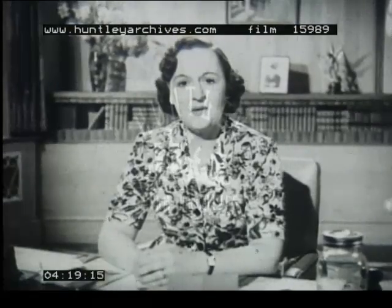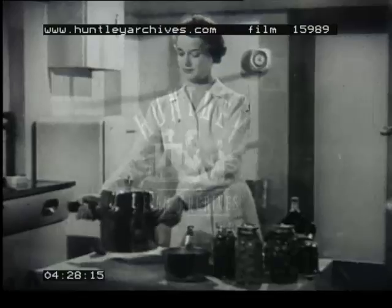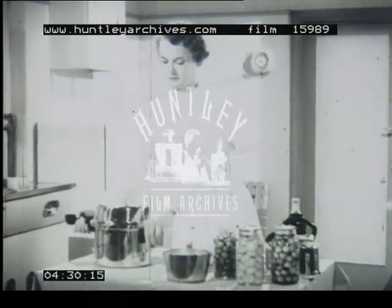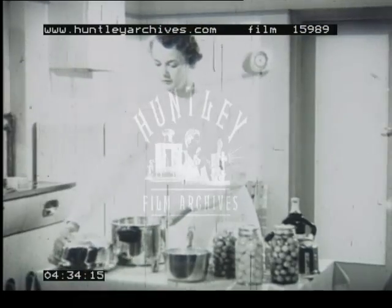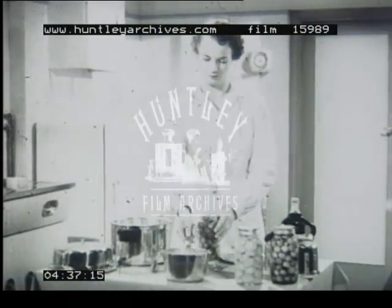And as for fruit, it's very much quicker than the old-fashioned way of bottling, and you can deal with small quantities without having to heat the whole oven. The High Dome, as its name suggests, has a specially designed high lid for bottling. This allows three improved type two-pound kilner jars to fit in.